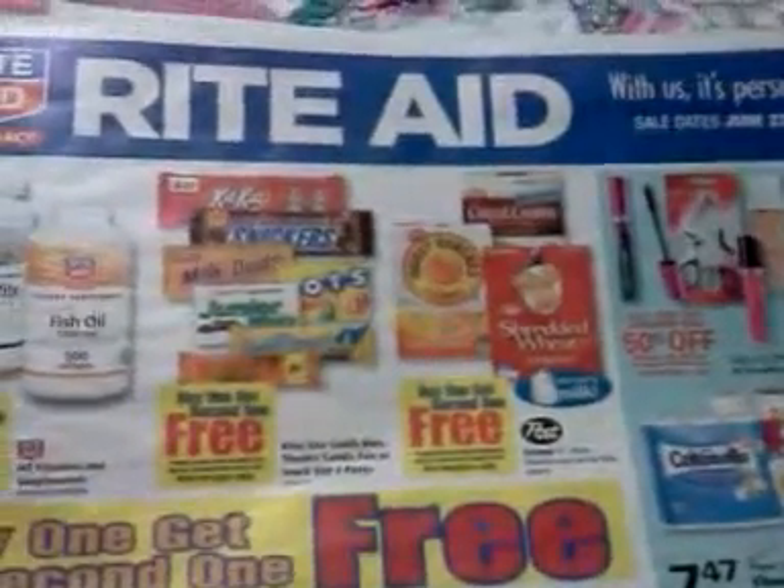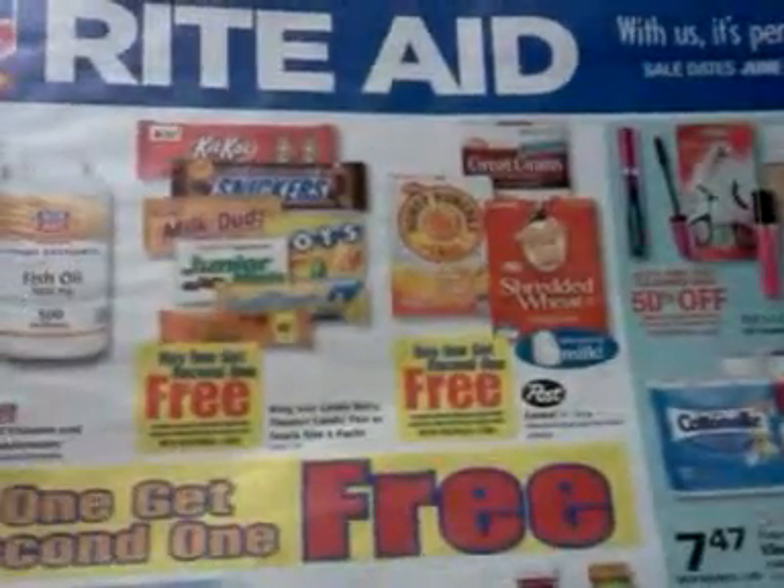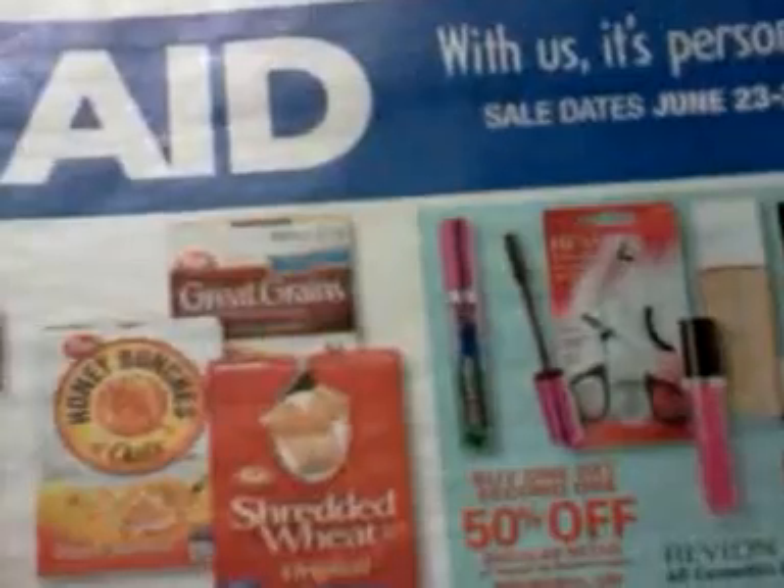Hey everybody, it's Michelle, Michelle's Frugal Living. Thanks for watching my videos and welcome to my new subscribers. This is going to be my Rite Aid ad coupon preview matchup video for June 23 through the 29th of 2013.